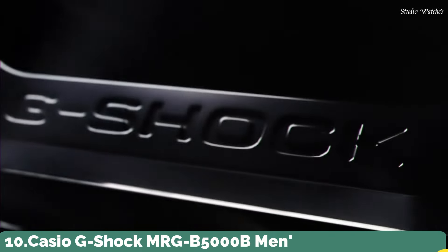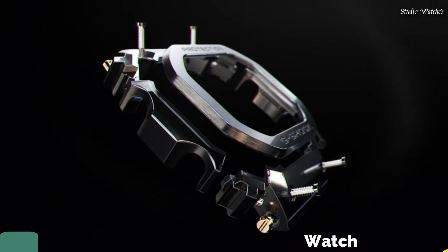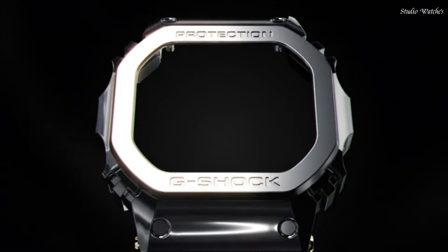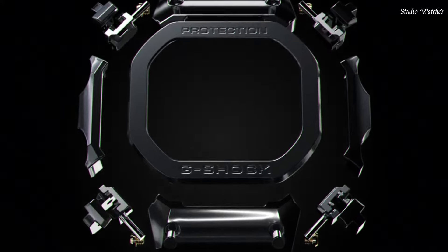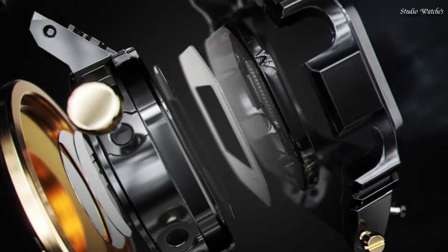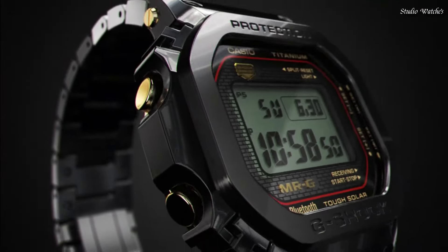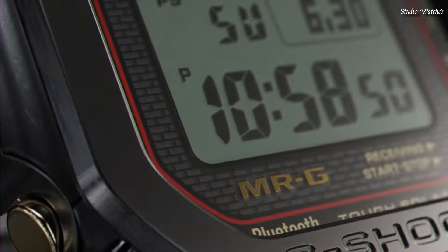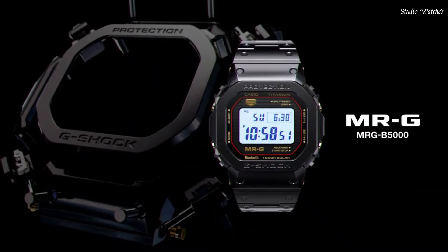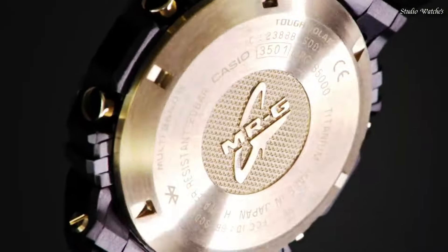Number 10: Casio G-Shock MRG-B5000B Men's Watch. Japanese Solar Quartz Movement in .3501 caliber. Titanium Hard Coating Case of Rectangle shape. Case dimensions are 43.2 mm in diameter and 12.9 mm in thickness. Display Type: Digital. This timepiece has sapphire anti-reflection coating glass, Titanium Hard Coating Band.